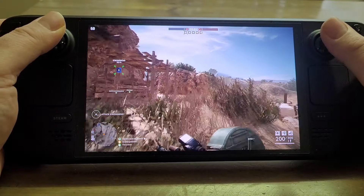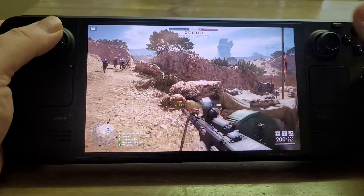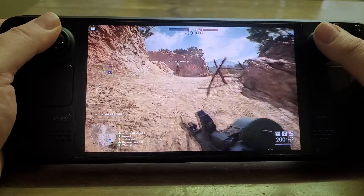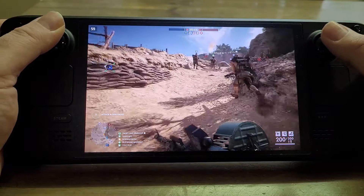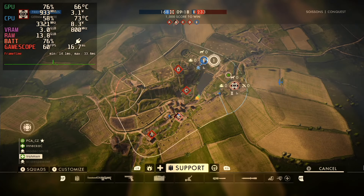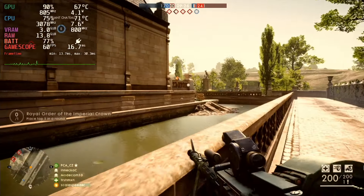There are roughly two types of people watching this video. Those who already have a Steam Deck and want to know whether to invest time and money in Battlefield 1. And those who really like Battlefield 1 and are thinking whether it's a good justification to buy a Steam Deck to play it on the go. For the latter, I'll put a link in the description to my video about who the Steam Deck suits best.